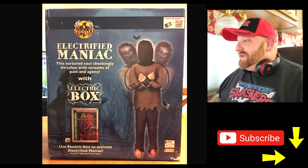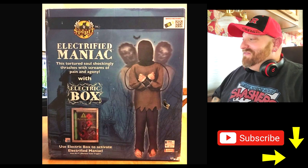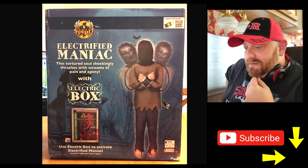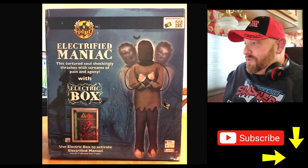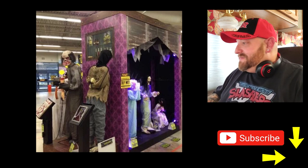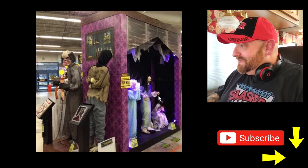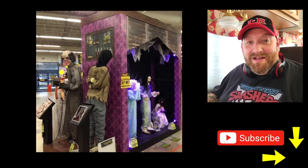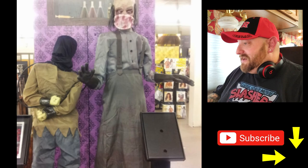Here's the original box. It says 'Electrified Maniac — this tortured soul shockingly thrashes with screams of pain and agony,' and it does come with the electric box. There was something we looked at the other day — maybe it was Convulsing Nurse — where somebody told me the electrical box doesn't actually come with her, but in this case the box does come with the Electrified Maniac. I love seeing these pictures from the stores because you get to see other animatronics around them and the older Spirit themes. I'm going to look at those old Spirit Halloween themes soon — everybody keeps telling me to do that.